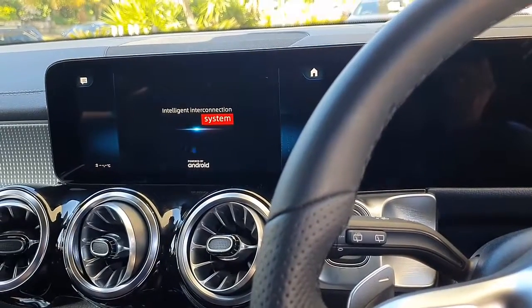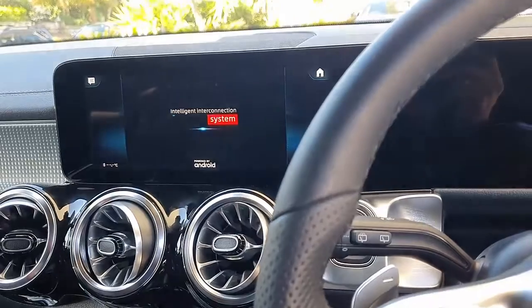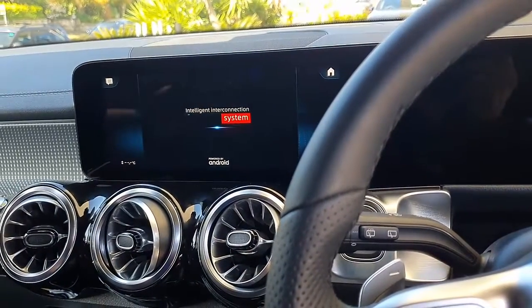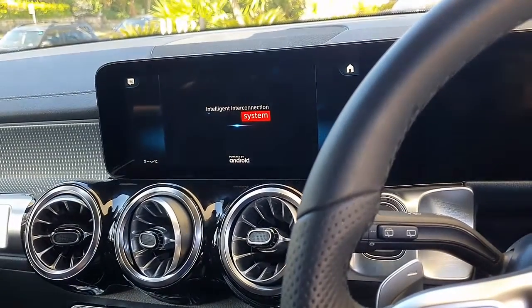So here we go. This is the system. It's up and running in seconds, as you can see. And the beauty of having a SIM card is like having internet access 24 by 7 in your car.